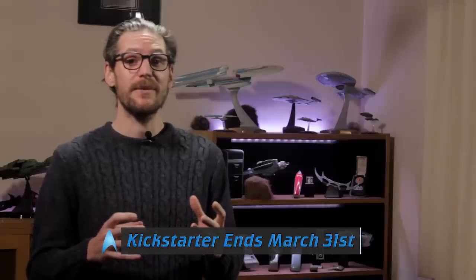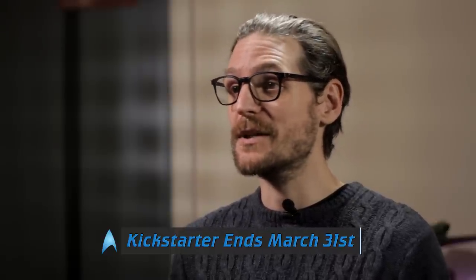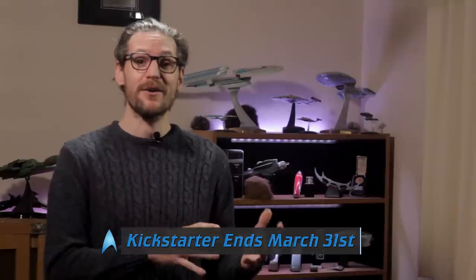We've got a great Star Trek film ready to go, but we need your help to make it happen. So please, pledge to the Kickstarter before March 31st and spread the links and videos, because we can't crowdfund without a crowd, right?